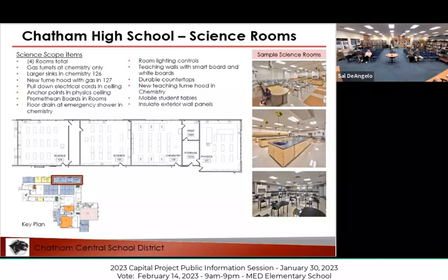For science rooms, the trend now is to go to an integrated science room, where the lesson and the lab occur in the same location. The science teachers spent time in other districts, looked at other designs, and worked with our architects. These are some of the ideas they came up with.